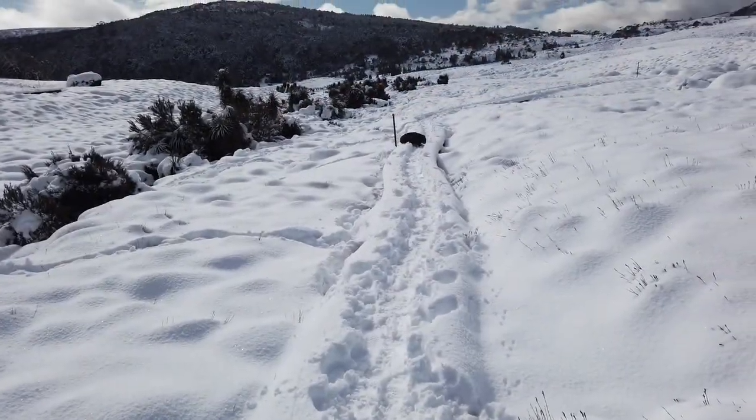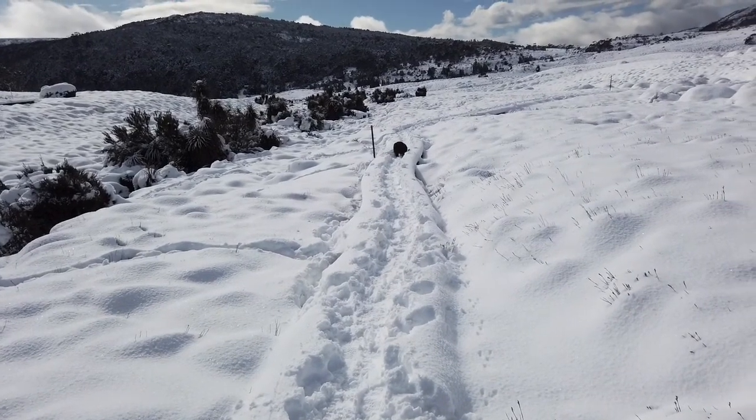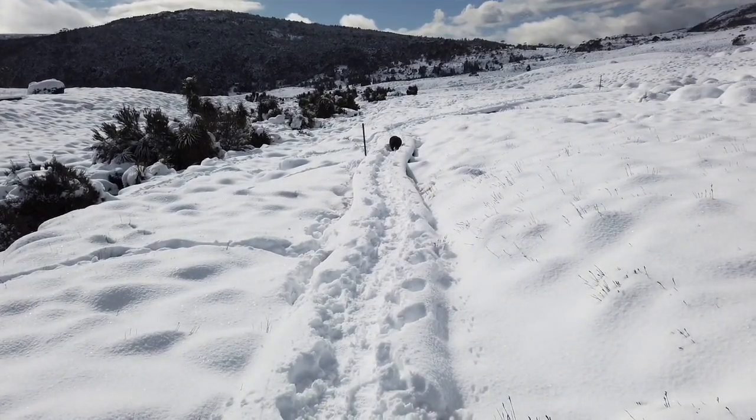Got a nice little wombat crossing the track. He's taking the Overland track up to the wombat pool — he's probably going for a swim.